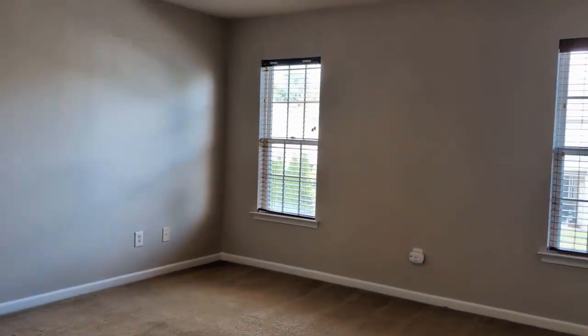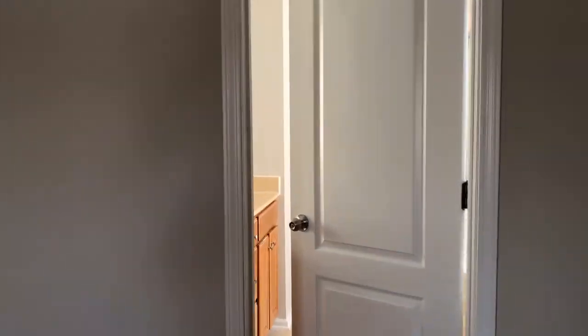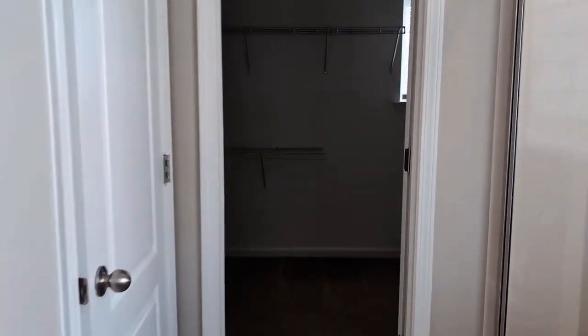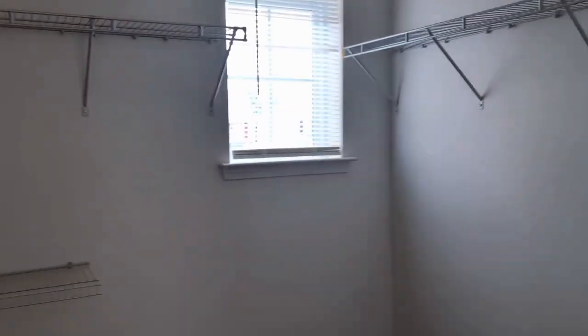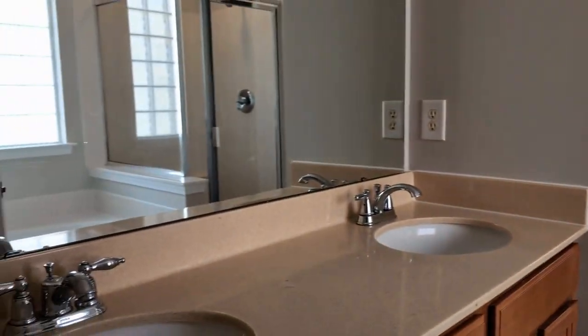Primary suite. There is a closet here, but there is also a huge walk-in closet in the bathroom — it even has a window. The bathroom has a stand-up shower, a garden tub, and dual sinks.